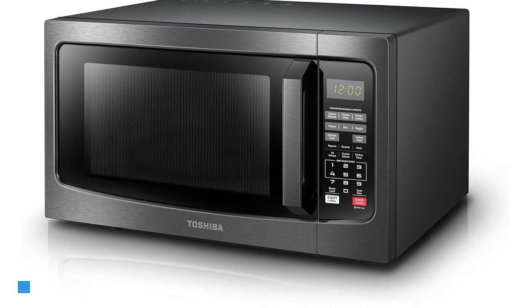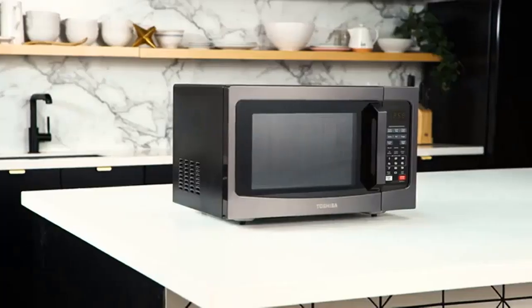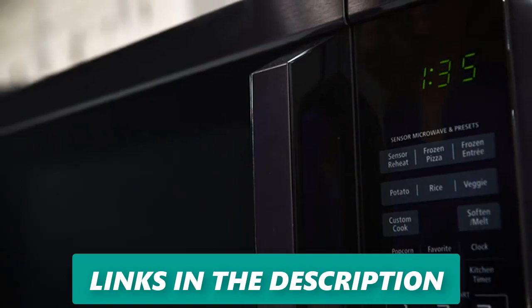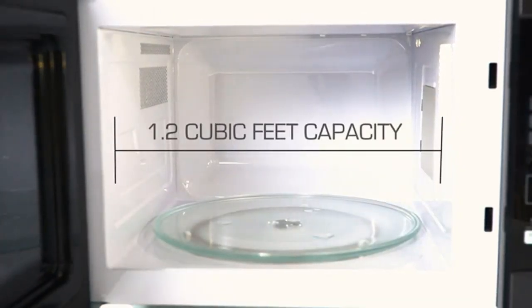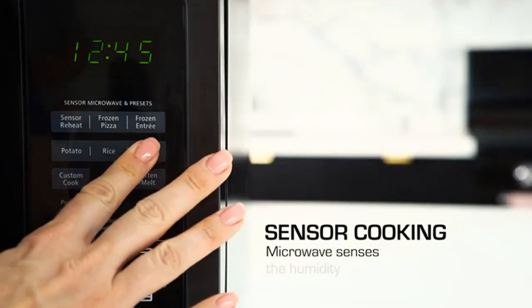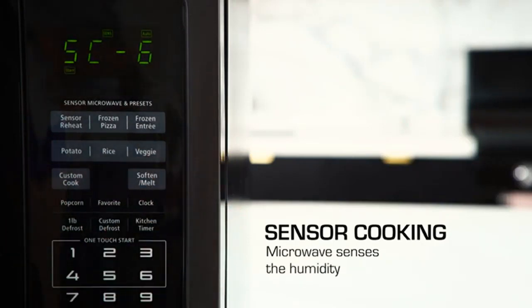Let's kick things off with the Toshiba ML-EM31PBS microwave oven. This microwave boasts a roomy 1.2 cubic feet interior and a formidable 1,100 watts of cooking power. It's the ideal size for apartment kitchens or office break rooms. What sets it apart is its sensor reheating feature, which allows you to optimally cook popular food items like pizza, potatoes, and veggies with just a touch of a button.